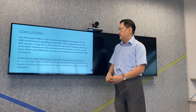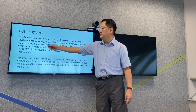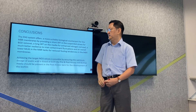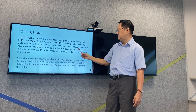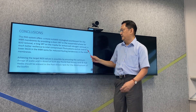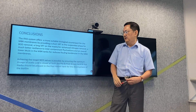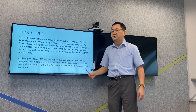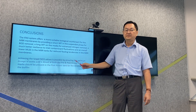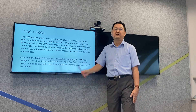In conclusion, this IFAS system offers a more suitable biological counterpart for the MBR membranes by providing a short SRT in the suspended phase for BOD removal, a longer SRT on the media for enhanced nitrogen removal, a much better resilience to inlet contaminant fluctuations, and an overall lower MLSS in the MBR tanks for reduced fouling tendencies in the MBR membranes. To achieve the target nitrate values, it is essential to ensure the optimum dosage of acetic acid is dosed in both the pre- and post-anoxic tanks, and that media is present in the post-anoxic tank for the development of the biofilm. Thank you.